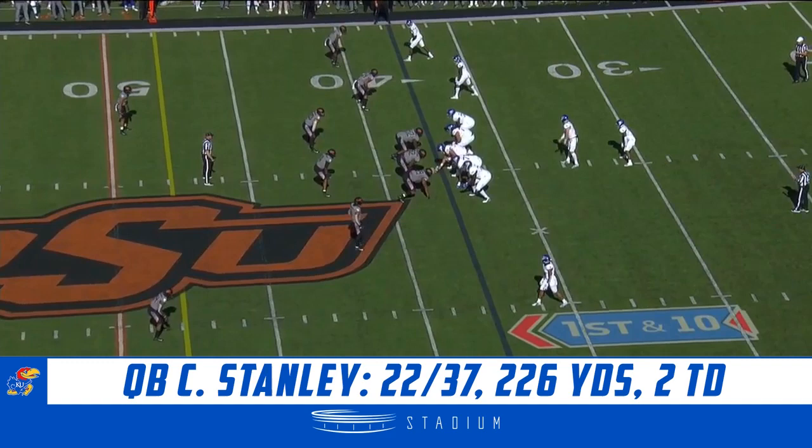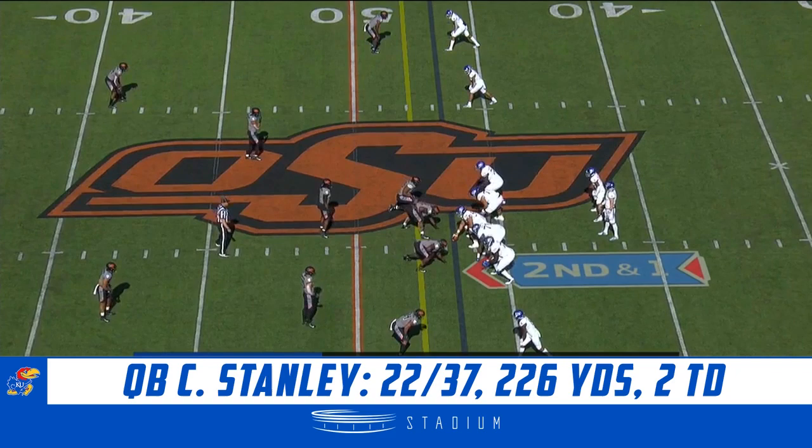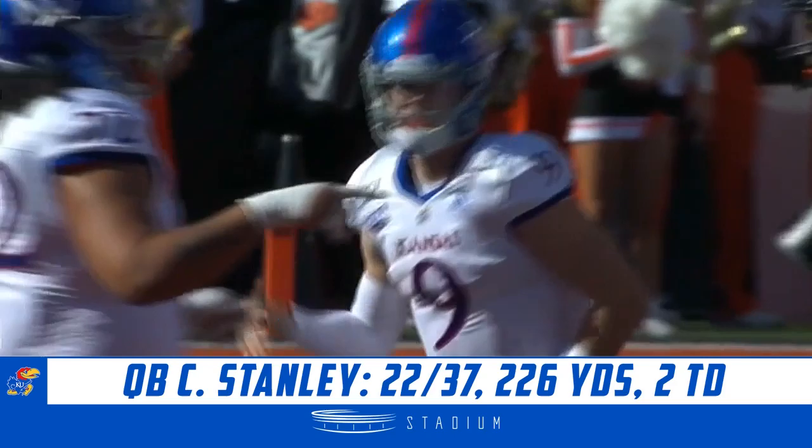That's Rodarius Williams on the tackle, putting enough touch and velocity on the ball as well. Stanley throws again, swings it out quickly to Robinson. Robinson breaks a tackle down to the 49-yard line — the second leading receiver for this KU team this season. Parchman and Robinson are just the fourth pair of KU receivers to have at least six touchdowns apiece.